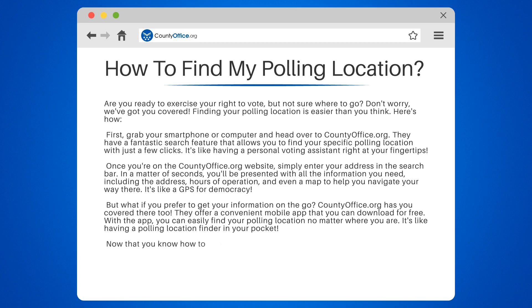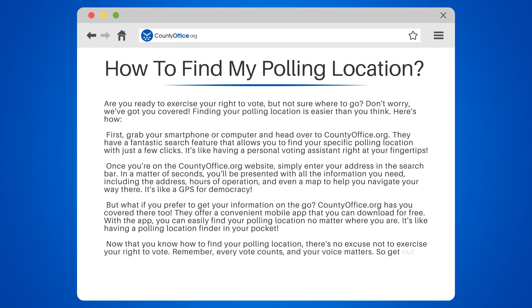Now that you know how to find your polling location, there's no excuse not to exercise your right to vote. Remember, every vote counts, and your voice matters. So get out there, find your polling location, and make a difference.